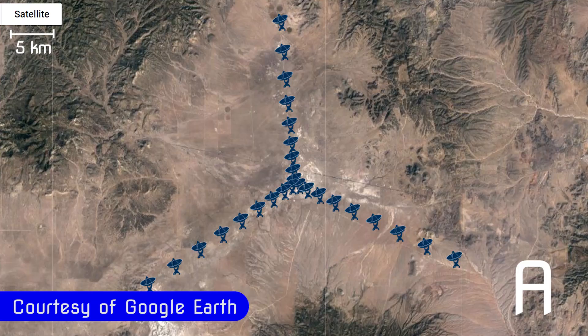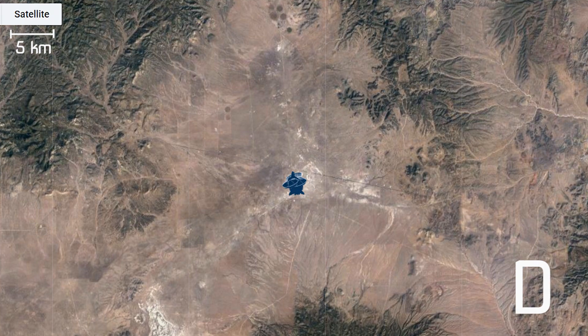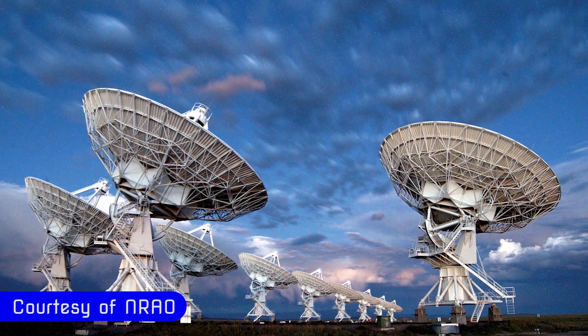We are currently in our B configuration, which is our second widest configuration. A is the widest, B is next, and we go down to D, which is probably the picture you've all seen on TV and in magazines with all the antennas very close together. Each configuration offers astronomers a different level of resolving power — the ability to see fine detail — and we can go to very fine resolving power, which is like a zoom lens, or a very wide-angle lens in a sense.